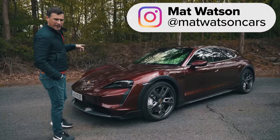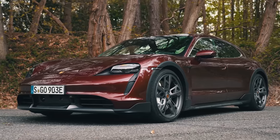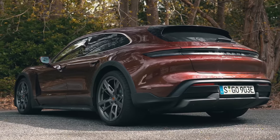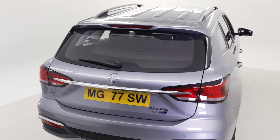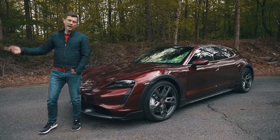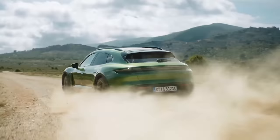This is the new Porsche Taycan Cross Turismo — the world's first mass-produced electric estate car that can also do a bit of off-roading. Well, technically the MG5 exists, but this is the first that combines the estate format with genuine off-road capability.